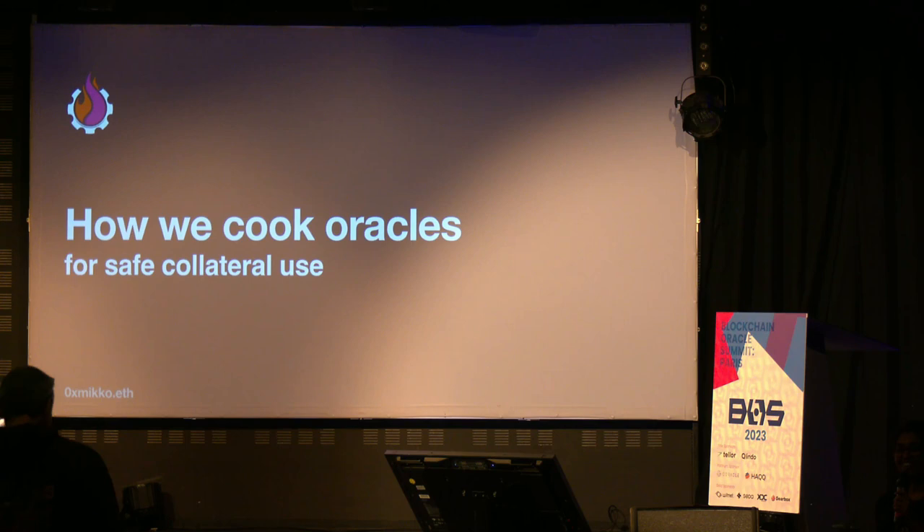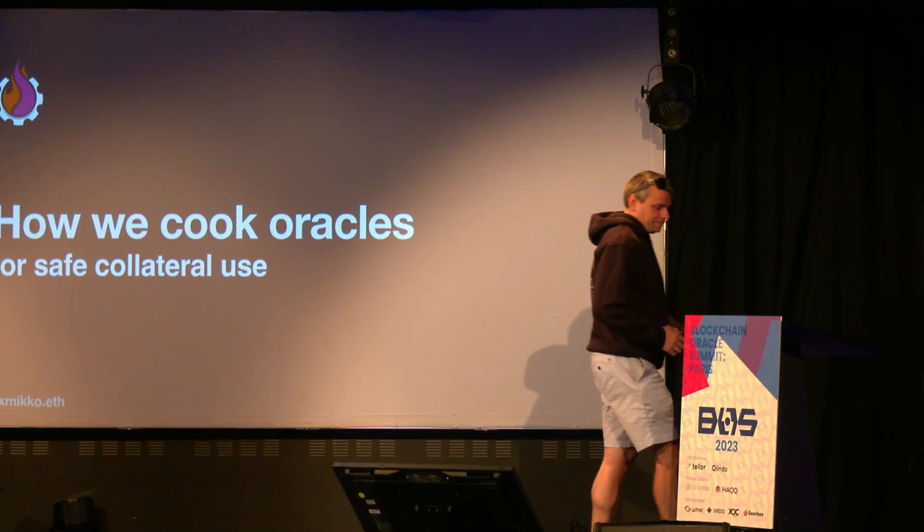And up next, we have Mikhail from Gearbox, who will be talking more about exactly how Gearbox Protocol cooks their oracles. Welcome, Mikhail.